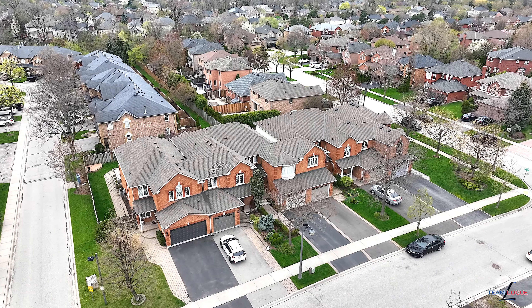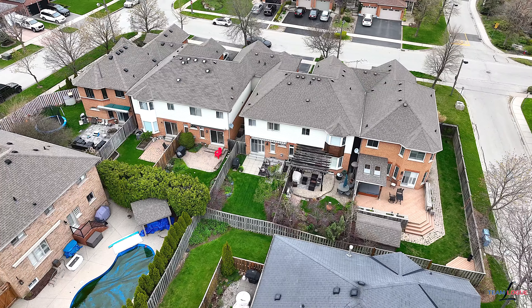Welcome home. I'm Sarah Logue here on behalf of Team Logue and RE-MAX Escarpment. We're at 2028 Atkinson Drive, a fabulous townhome here in the heart of Millcroft. Come inside and tour this incredible renovation.